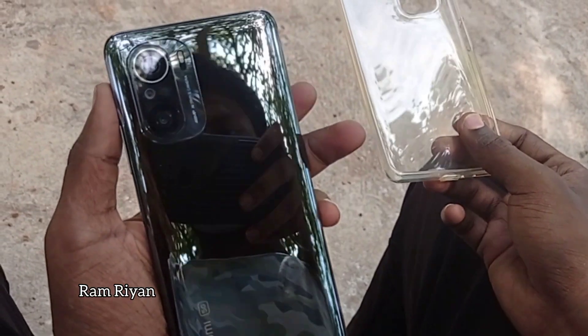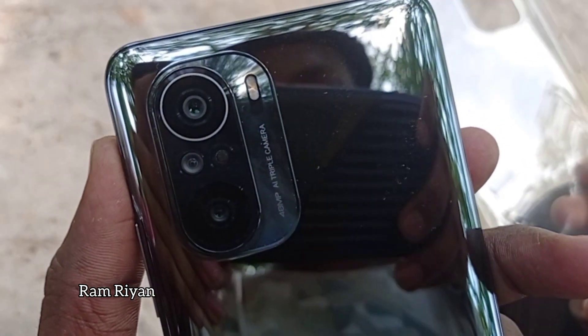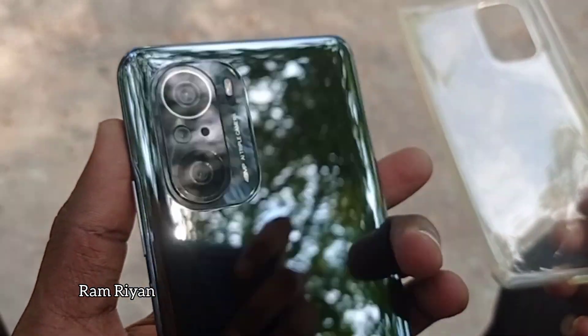So this is the MI 11X 5G mobile. We are starting the review. It has 2 cameras. It comes in 6GB RAM with 128GB ROM, and 8GB RAM with 128GB ROM. The 6GB variant is priced at 30,000 and the 8GB variant at 32,000. It is available on Amazon.